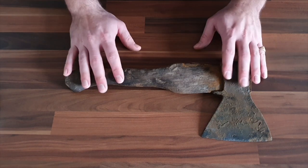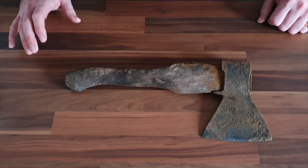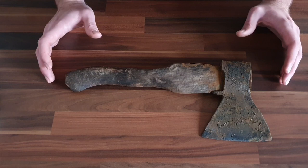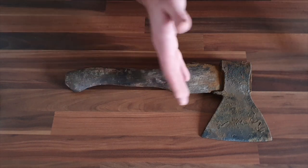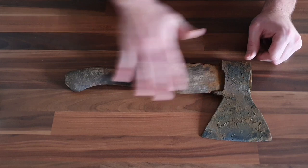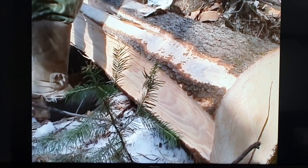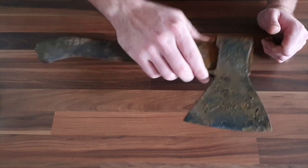Now, whilst trying to research Taiga axes online, I came across a hell of a lot of hurdles. There is not a lot of information about them out there at all. But one thing that was constantly mentioned was a documentary called Happy People, which basically follows the life of trappers and hunters in Taiga. I went away and watched the documentary, and to be fair, it was quite interesting. You can see that this is the same style of axe that they're using, and they're not only using the cutting edge, but they also use it as a mallet as well, so it is a pretty robust bit of kit.